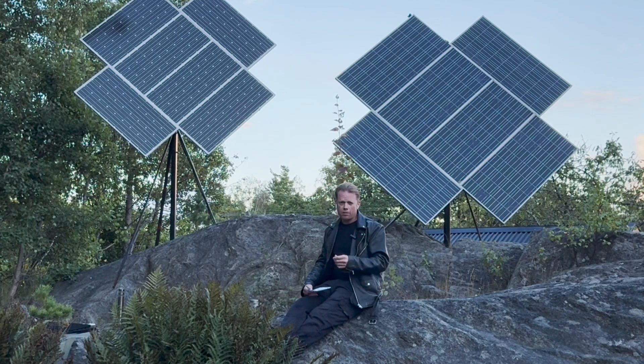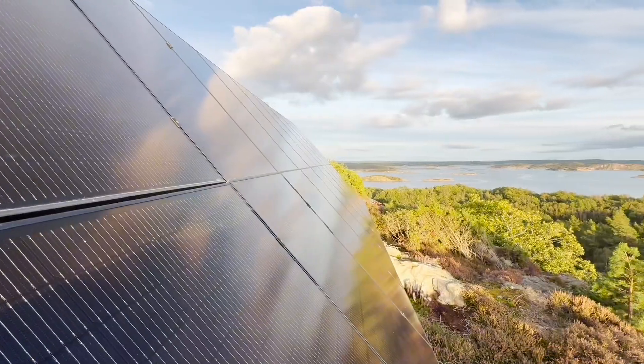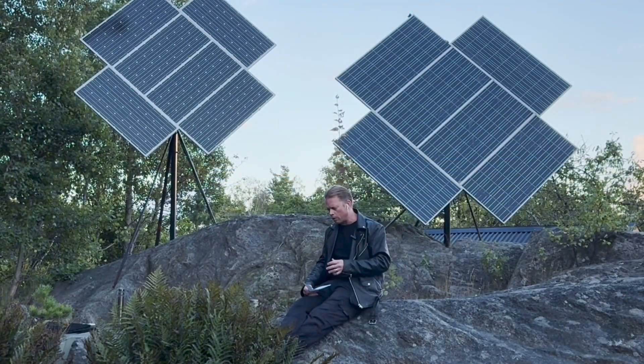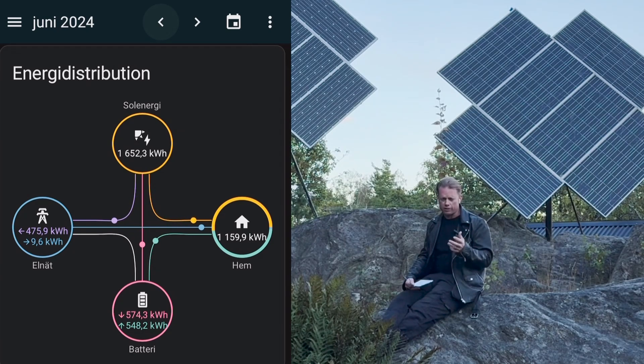So the rest of the system — the panels there are rated to 11.25 kWp — and I was able to produce 1652 kilowatt hours in June. I charged my battery with 574 kilowatt hours, then I consumed 1159 kilowatt hours. I then also exported 475 kilowatt hours and I imported 9.6 kilowatt hours.